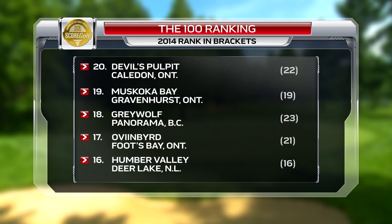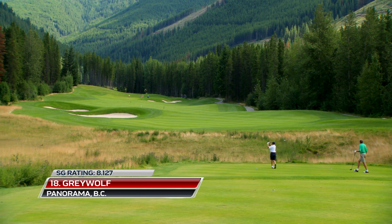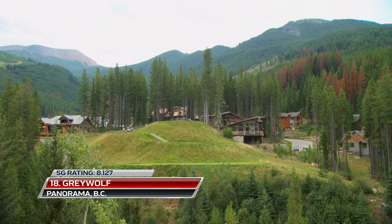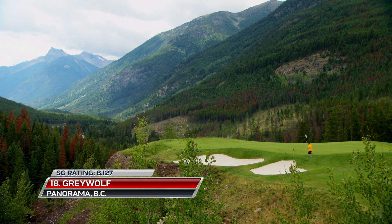Jumping into the top 20 at number 18 this year, Grey Wolf presents some of the most jaw-dropping golf holes in the country. The highlight here is the famous Cliffhanger, the par-3 sixth that spans from one mountain tableau to another.